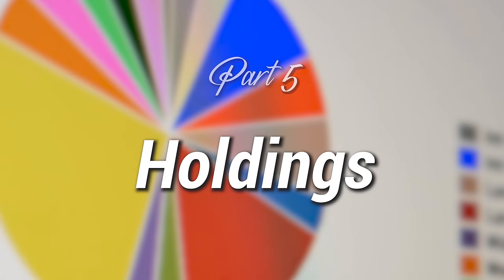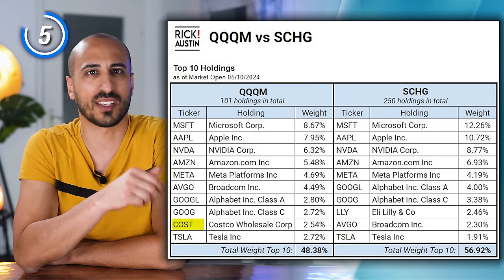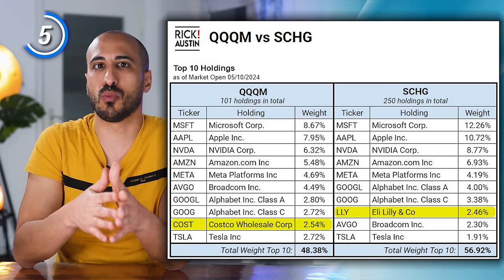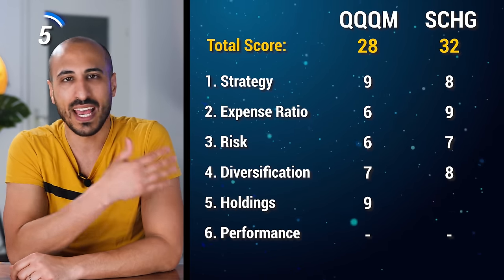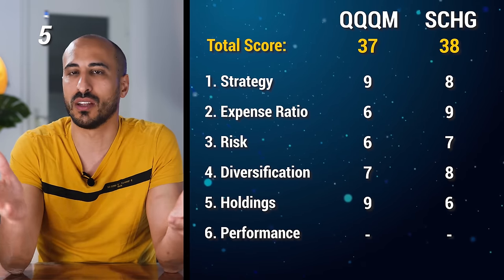Aspect number five is the holdings. Focusing on the top 10 for both ETFs — since they cover the same sector — the holdings are quite similar, with the exception of Costco for QQQM and Eli Lilly for SCHG. QQQM does a much better job weighting the holdings: the top 10 have a total weight of 48% versus 57% for SCHG. That's an important point in favor of QQQM — despite focusing on just 100 Nasdaq companies, it manages to diversify better within the holdings. QQQM earns 9 points and SCHG earns 6, bringing QQQM to 37 points and SCHG to 38.